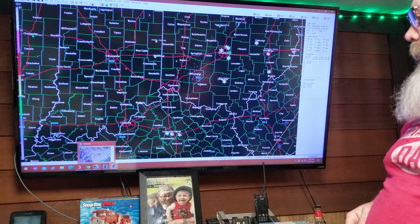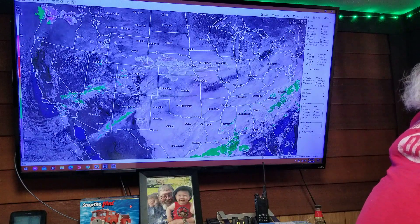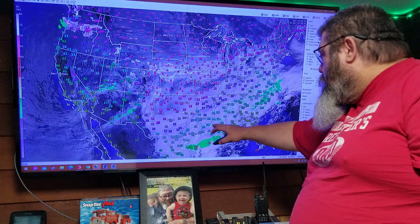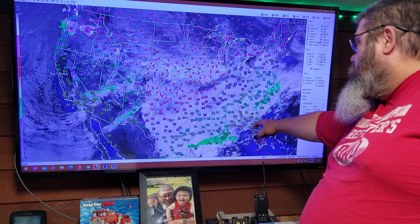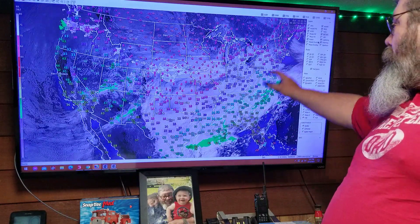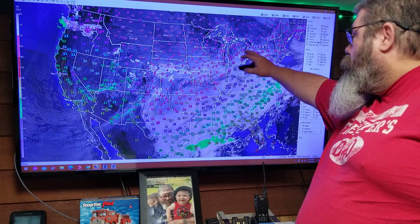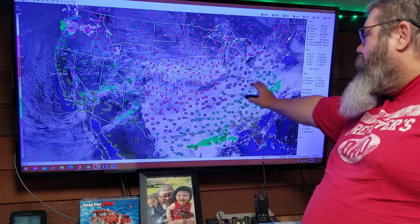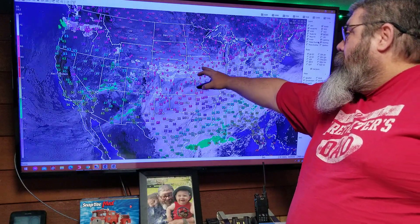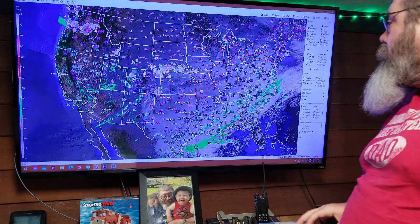Now we're looking at a mosaic of all the radars. Backing out one click and adding in temperatures: Florida-Georgia line is in the mid-70s; the Tennessee-Georgia-Alabama line is in the 30s; all of Tennessee is in the low 30s, upper 20s; same with Kentucky, with Cincinnati around 23-24. Getting up into the middle of Illinois we're down into the teens and lower — Minneapolis is at minus 8 to minus 10, Davenport Iowa at minus 1 to 2.